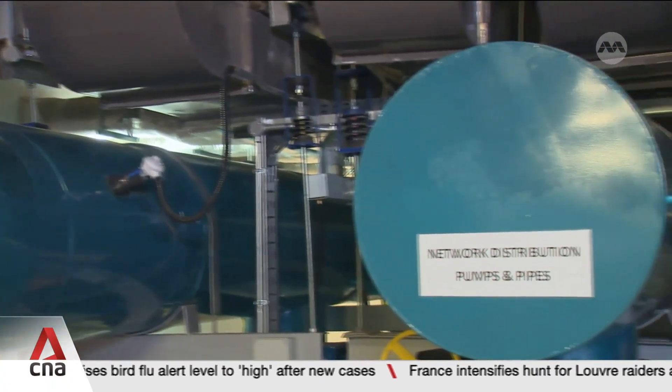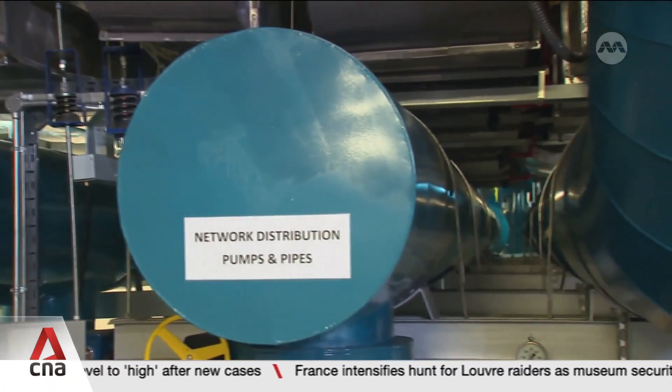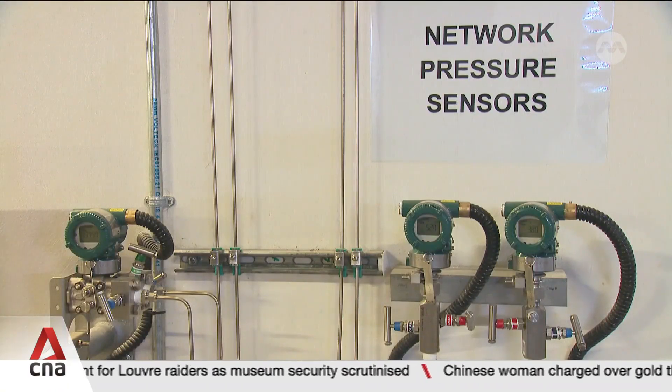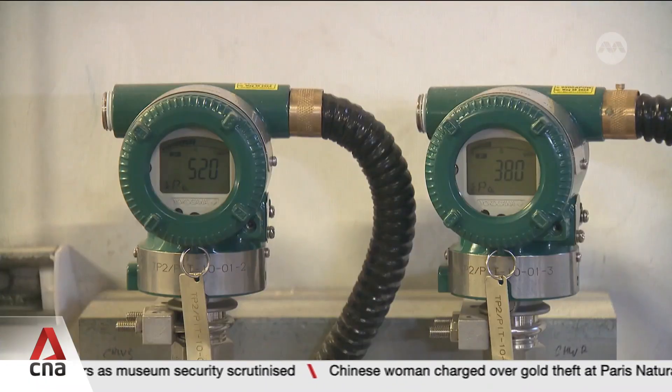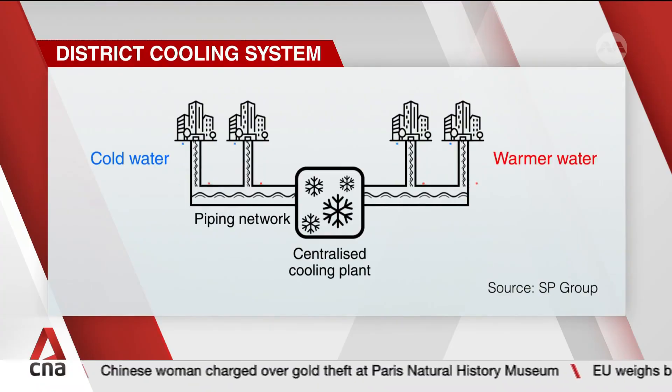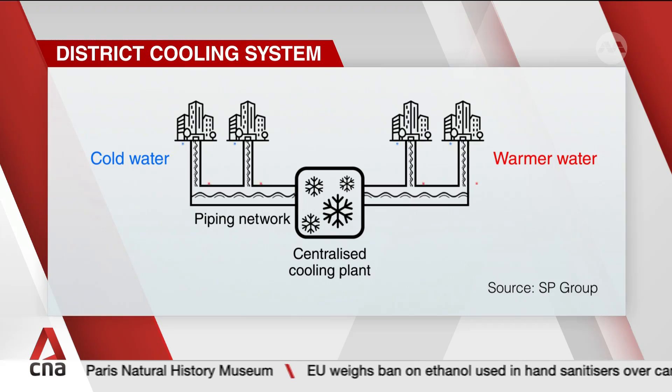District cooling systems are centralized energy systems that improve energy efficiency and lower operational costs, helping Singapore achieve its target of net zero emissions by 2050. Water is chilled to the designated temperature by a centralized plant and then supplied through pipes to buildings within a district. Instead of each building having its own chillers, the system reaps economies of scale.